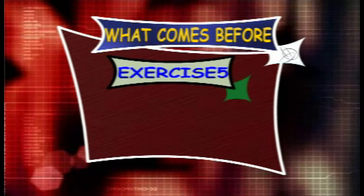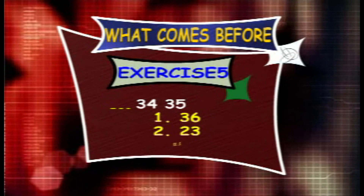Exercise 5. What counts before 34 and 35? The options are 36, 23 and 33.